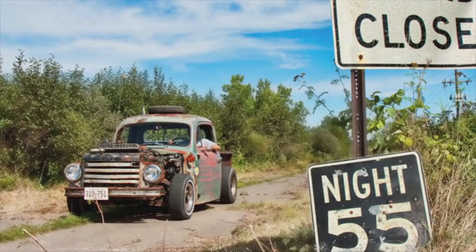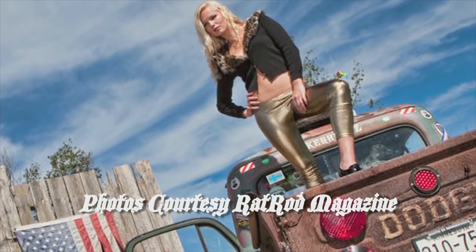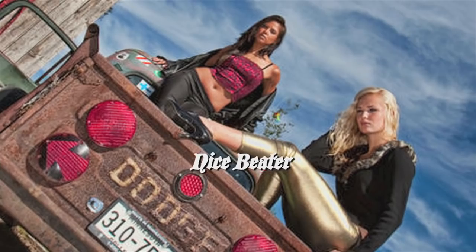He drives it to all the shows. The longest haul so far is 800 trouble-free miles. We like the NRA sticker on the window, the bullet holes, tire on the roof, the path shifter, the duct tape tunnel, and the girls.